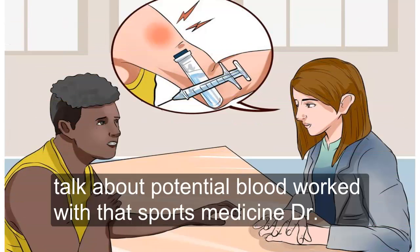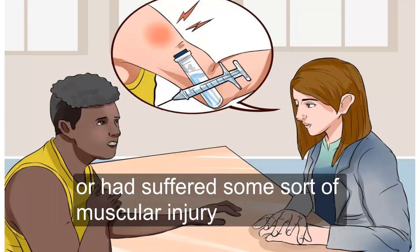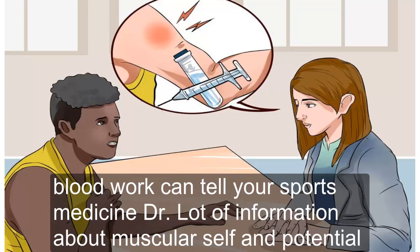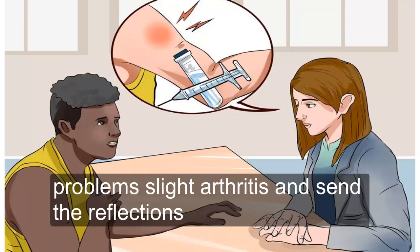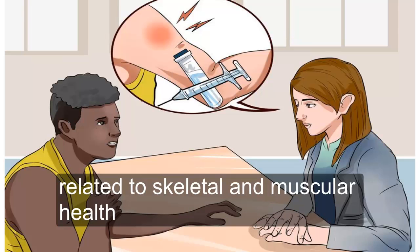Three — talk about potential blood work with a sports medicine doctor. If you are an athlete, have suffered from certain muscular problems, or have suffered some sort of muscular injury, your sports medicine doctor might also order blood work. Blood work can tell your sports medicine doctor a lot of information about muscular health and potential problems like arthritis and similar afflictions. Ultimately, your sports medicine doctor will be the best person to decide if you need blood work related to skeletal and muscular health.